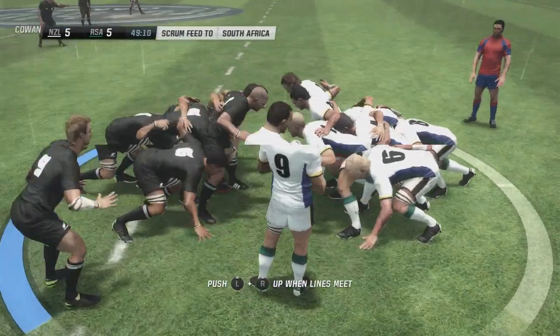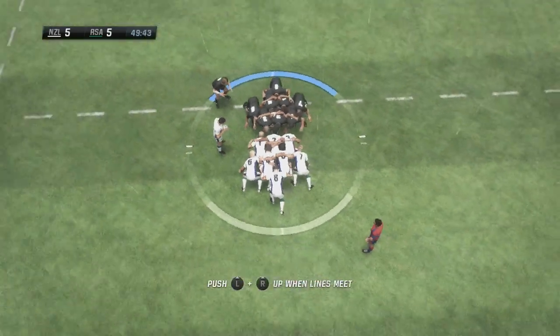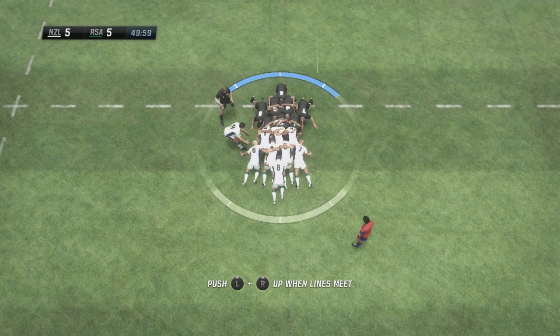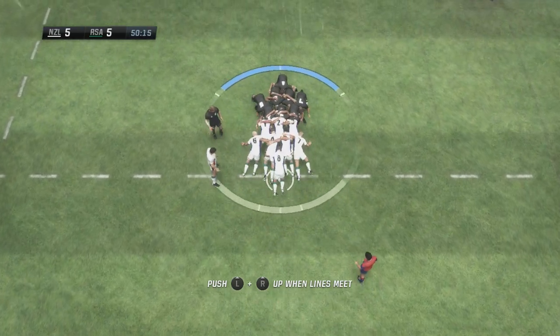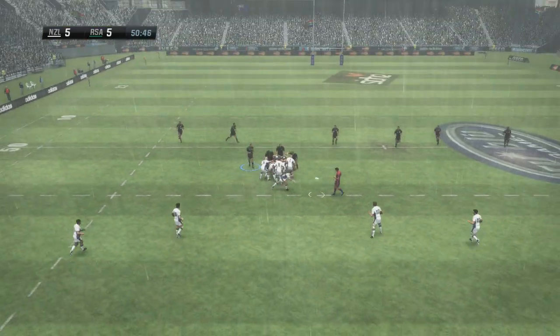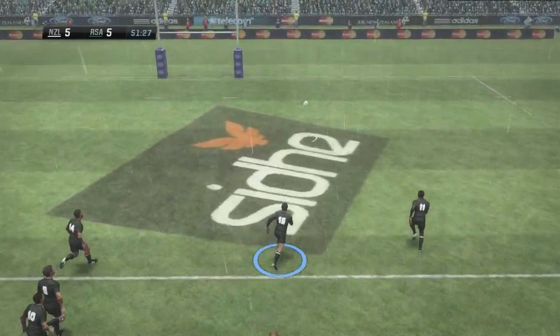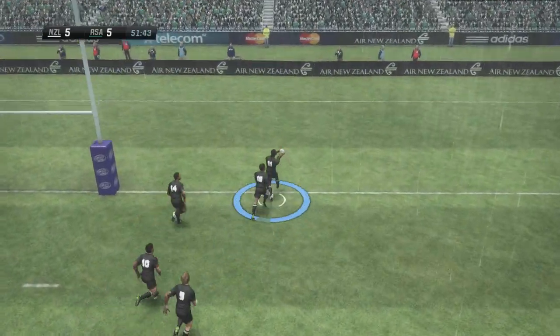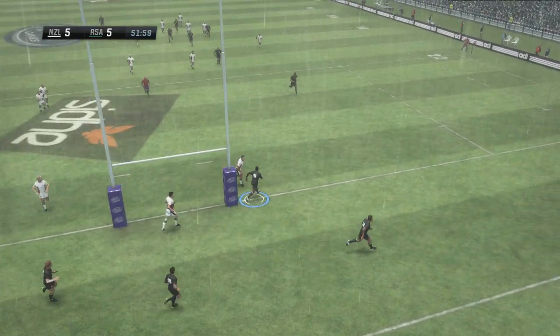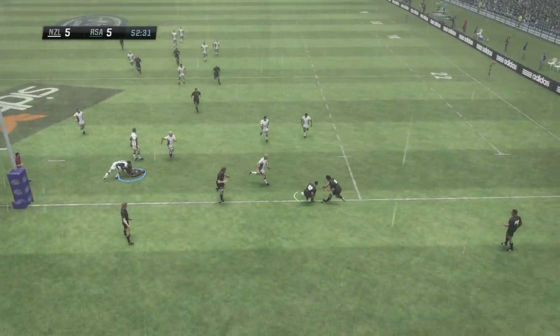There's going to be a scrum. Another dominant scrum. They look pretty pleased with themselves as well after that particular scrum. The All Blacks will have to recover this. It sits up for Tsivivatu. He's fallen off that tackle. That's an awful pass.